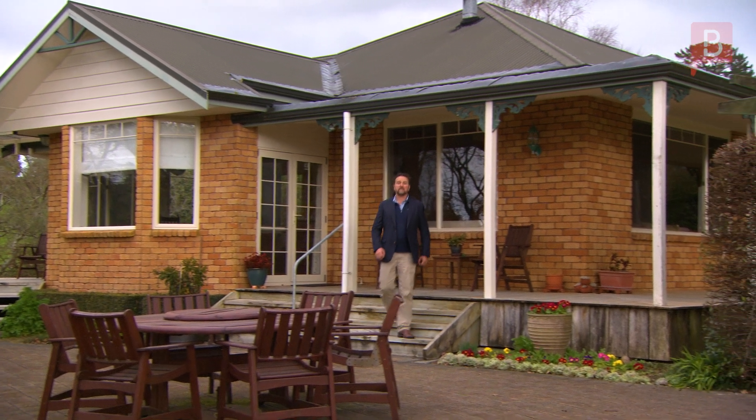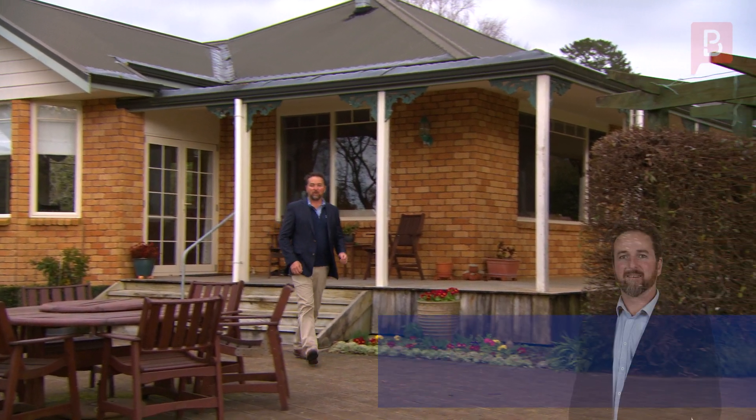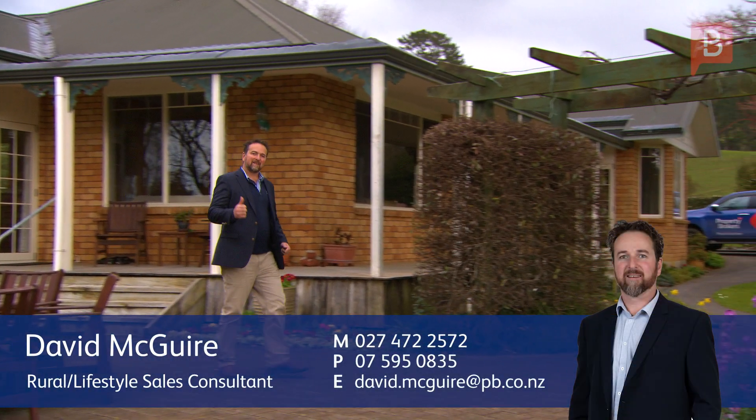As you can see, this is a sensational opportunity. Give me a call or drop me an email and come take a look.